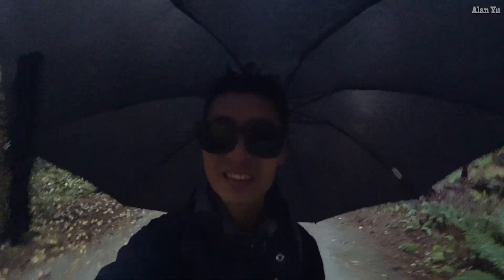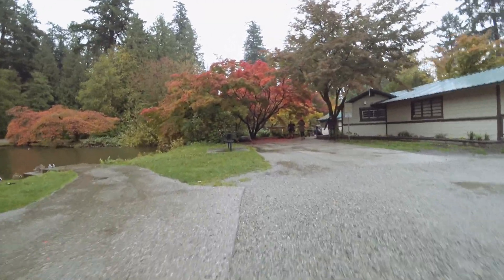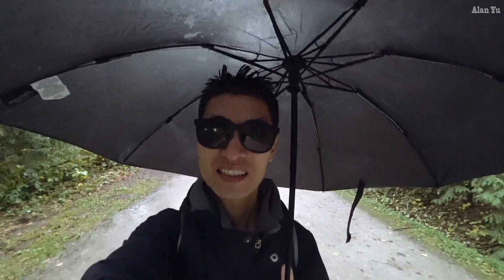What the heck, is there like a crime scene here or something? Continuous rain just like the weather prediction said. Non-stop.